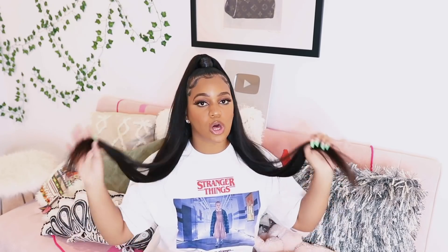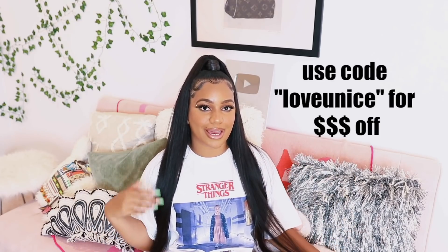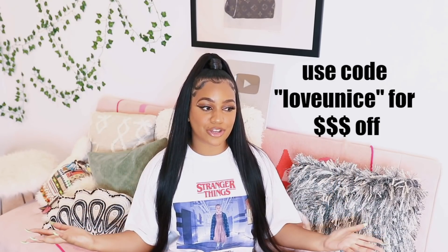It's super cute and edgy for back to school. So if you guys need to pick up some really good affordable hair for back to school, get some Eunice hair. I'll leave it down in the description box and I also have a discount code for you guys. So it's perfect, and you guys can stop begging me for affordable hair because now I have it in this video.